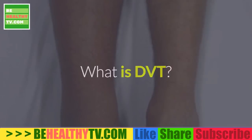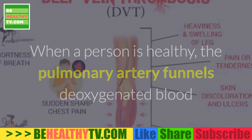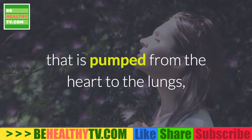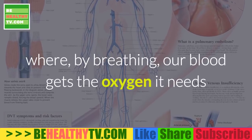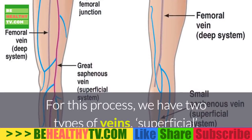What is DVT? When a person is healthy, the pulmonary artery funnels deoxygenated blood that is pumped from the heart to the lungs, where, by breathing, our blood gets the oxygen it needs before it's sent throughout the body. For this process,